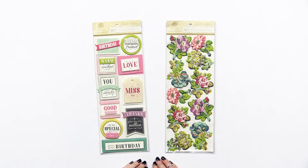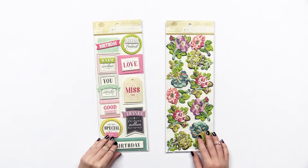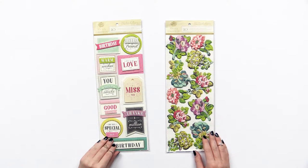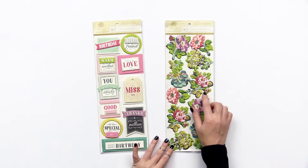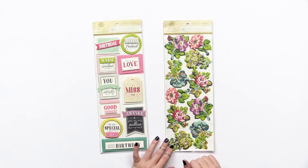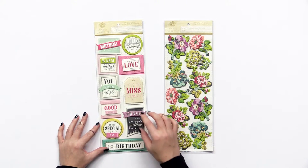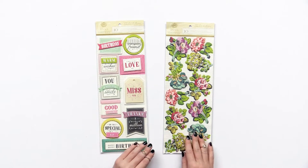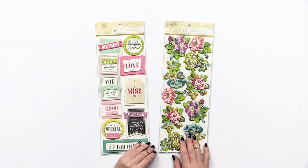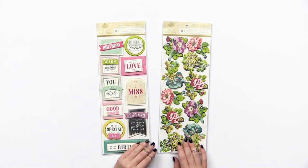The Charlotte collection by Anna Griffin also has some beautiful 3D stickers. We have two different sets here, two different designs — each has 10 stickers. We have this beautiful floral one, and as you can see, they're bumped up, really nice in 3D. And we have one with a lot of fun quotes too, like 'I miss you,' 'warm wishes,' 'happy birthday.' So they go with the papers and the embellishments, and the Charlotte collection by Anna Griffin is just such a beautiful collection.